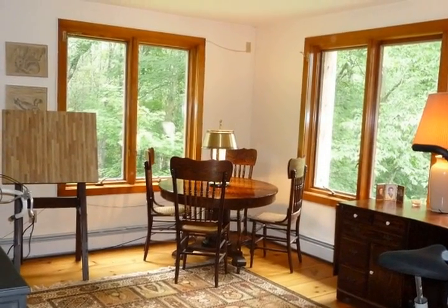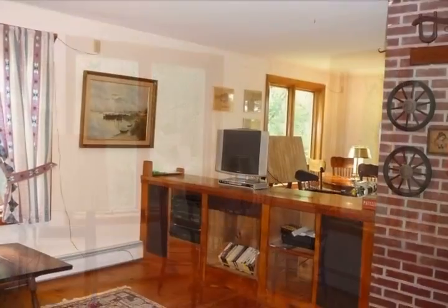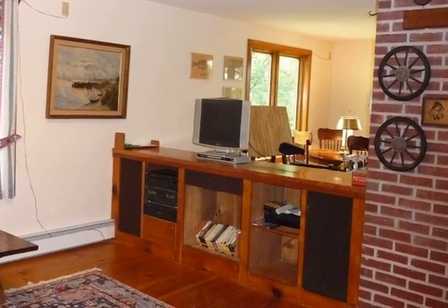Open cathedral ceilings frame the nice open living floor plan. This three-bedroom, three-bath home has both an upper level and lower level family room.